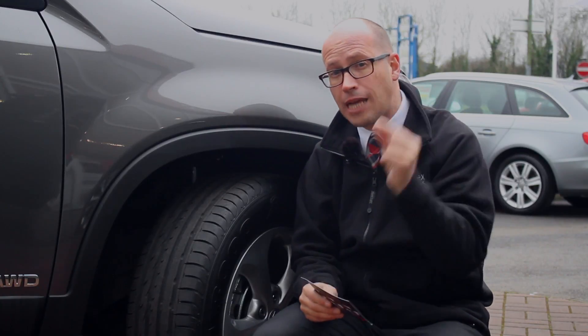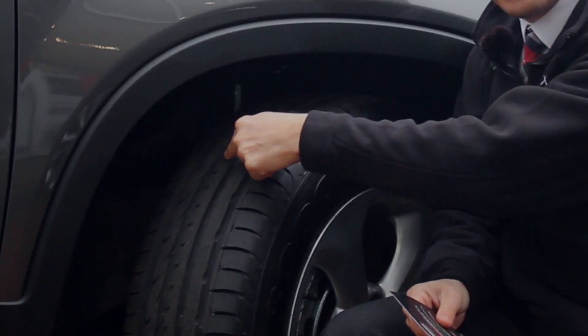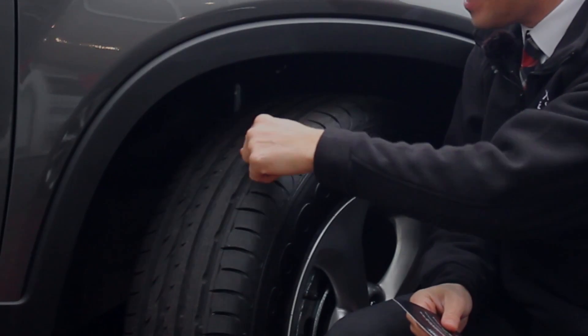Now, the actual tread depth itself is measured on the three-quarters centre of the tyre, which is measured from here, here and here.